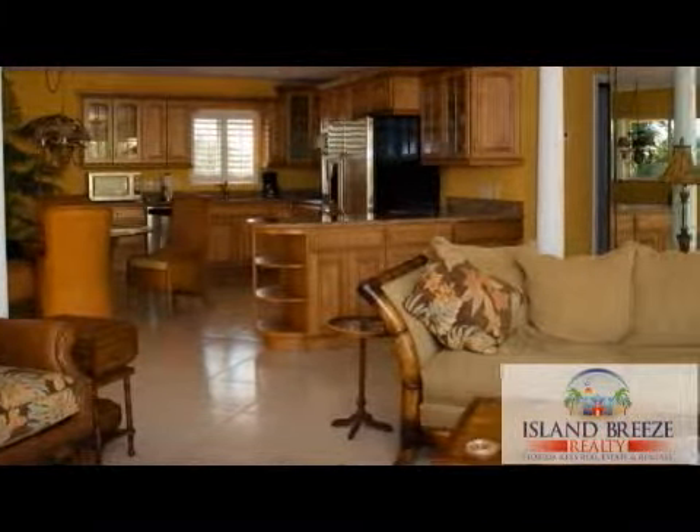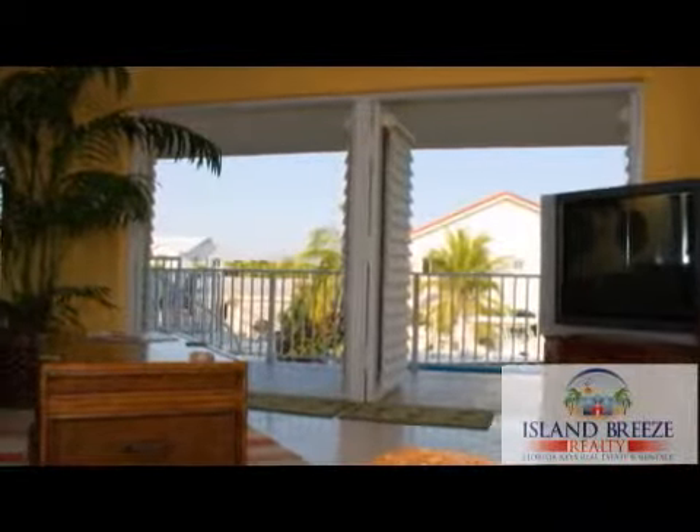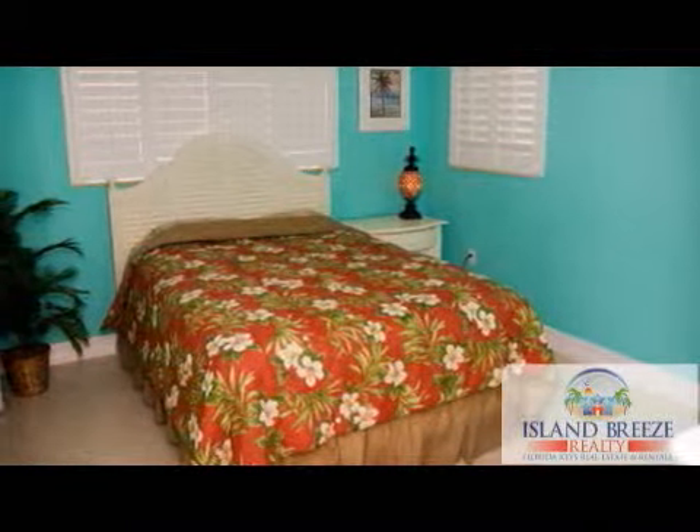The open floor plan has gorgeous updates and upscale furnishings. The luxurious bedrooms with quality linens will leave you rested and relaxed after a day in the sun.